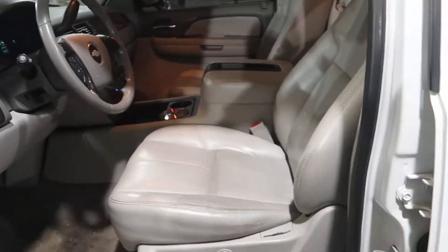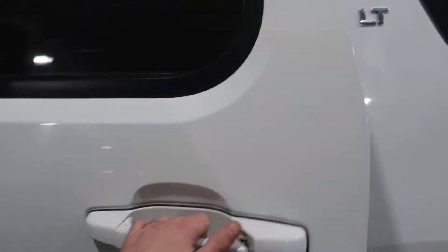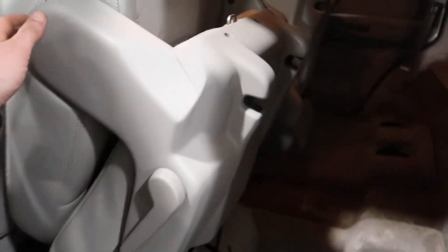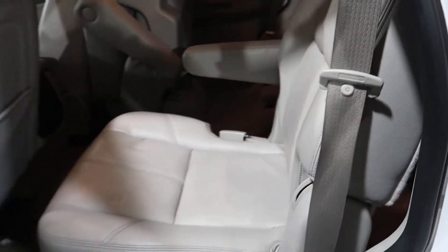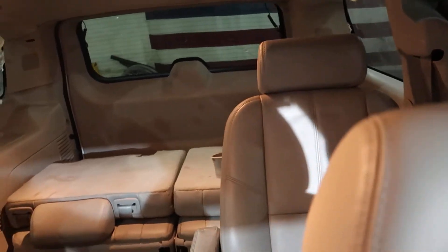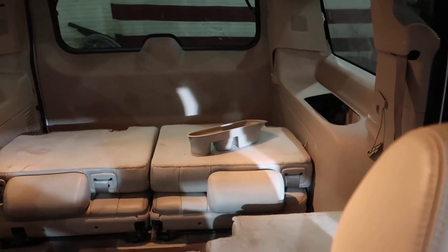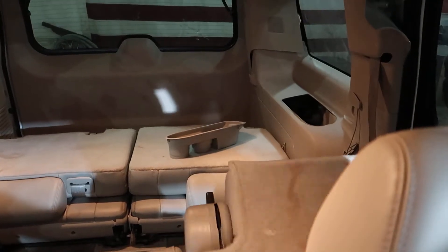This is a two-wheel drive truck. It has buckets in the middle and these buckets are power — they flip. I'll show you a little video of it here. It's kind of neat. There's the seat — push the little button and it folds one way, and then it folds another.